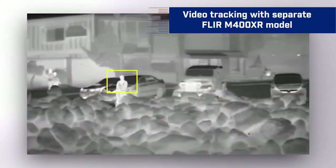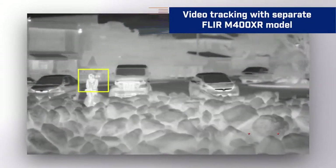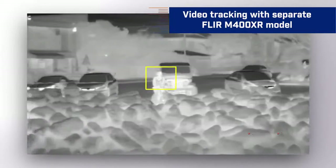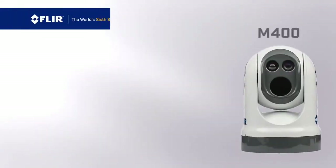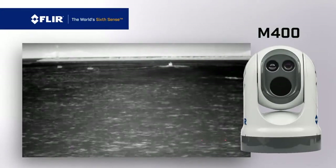For select applications, we also offer video tracking with our separate FLIR M400 XR model, so you can lock onto any object within either camera's field of view.